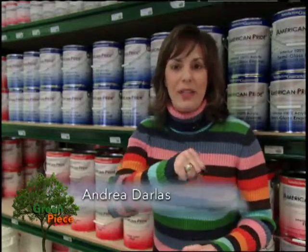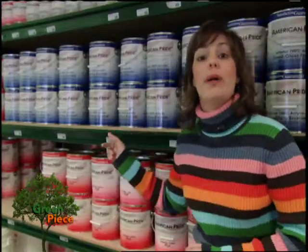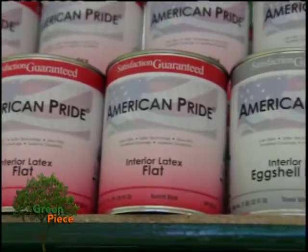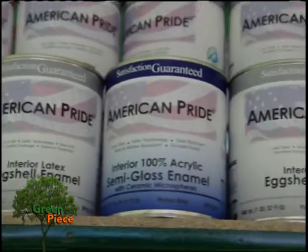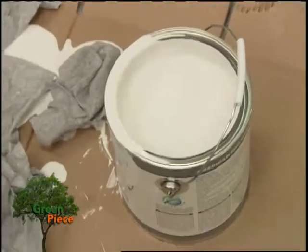You know that new paint smell you get when you open up a can of paint? Well, you won't get that with any of these American Pride paints. That's because they're eco-friendly and they don't contain any VOCs — it stands for Volatile Organic Compounds — which includes everything from lead to formaldehyde and other carcinogens. As I said, these don't contain any of that.